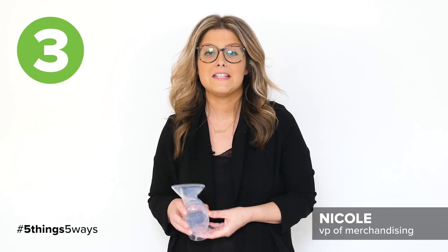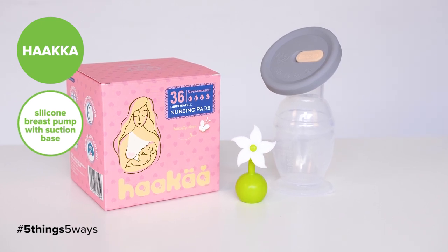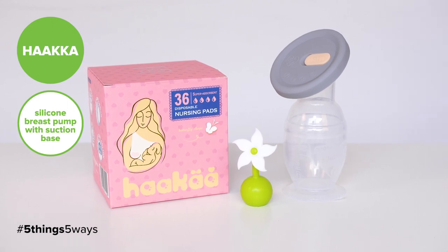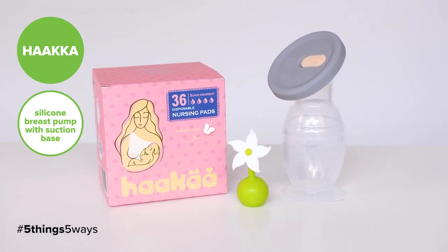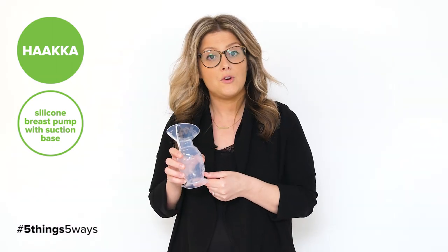One of my favorite baby shower gifts is the Hakaa silicone breast pump. This is the most buzz-worthy breast pump on the market and it comes with a great new mom starter kit. The reason I love this for a gift is it's great for the mom on the go — you can add it to your purse or throw it in your diaper bag. It's made of food-grade silicone and it just makes it the perfect gift.